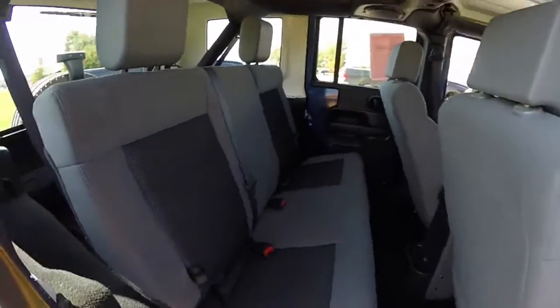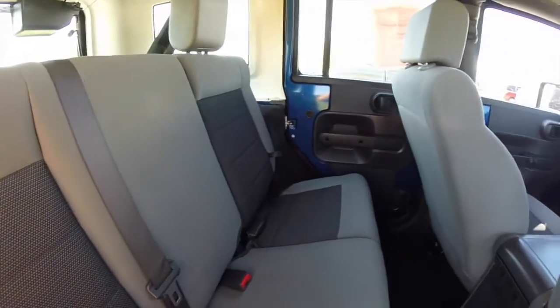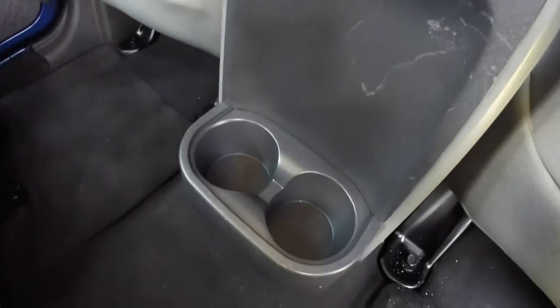Let's take a look at the rear seat. It does seat three across. Seat backs fold down flat with a 60-40 split. Dual cupholders.